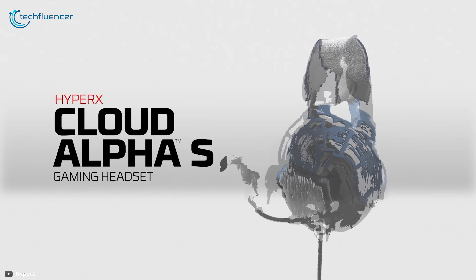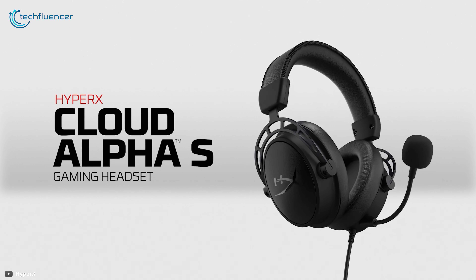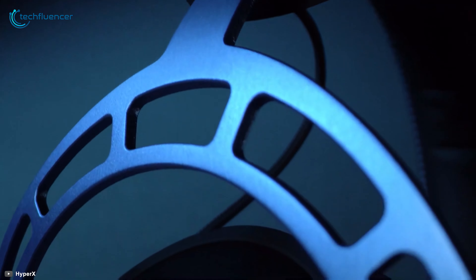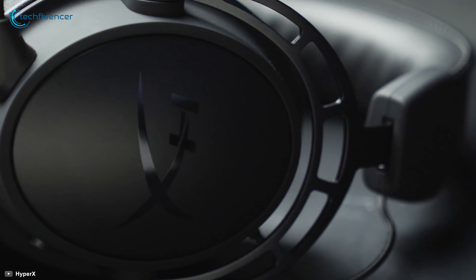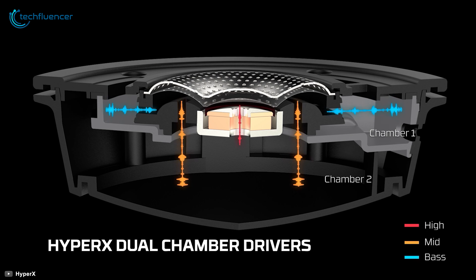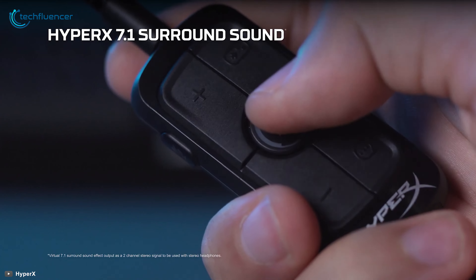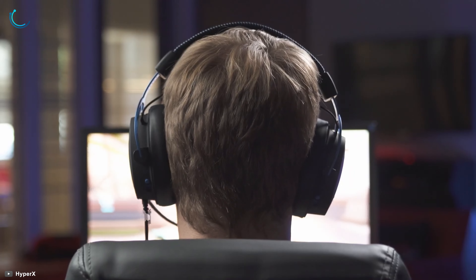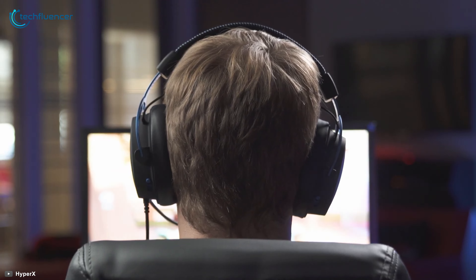Starting at number 5, we have the Cloud Alpha S — a worthy upgrade to the classic Cloud Alpha headset with superior bass output, plentiful adjustability, and admirable design. It packs a dual-chamber 50mm sound driver that generates decent 7.1 surround sound quality while playing games and effectively tracking the opponent's footsteps.